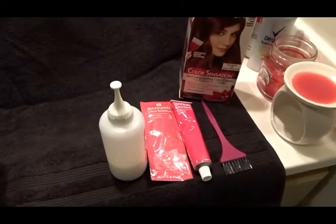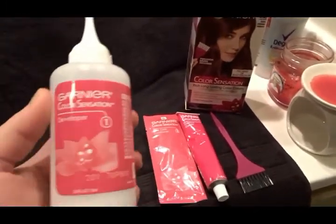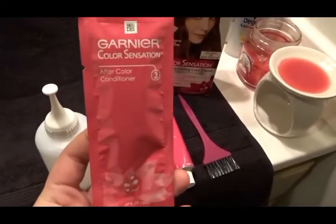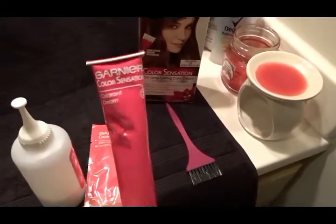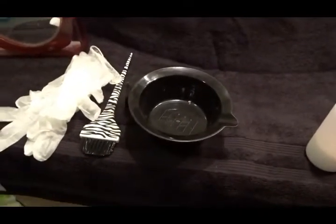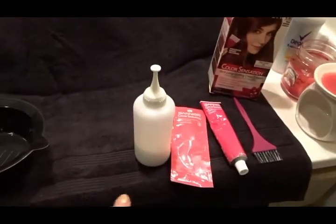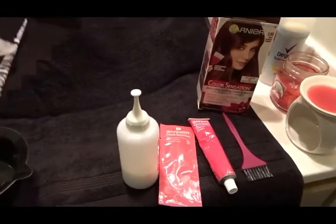So basically what you get in the box is the bottle of developer, a package of conditioner, the color tube, and this little applicator brush. I use my own bowl and brush because I like to apply hair color in a bowl rather than using the squeeze bottle. You leave this on for 25 minutes.